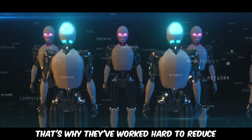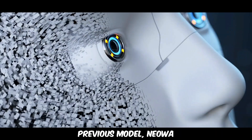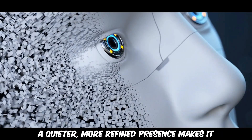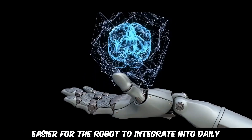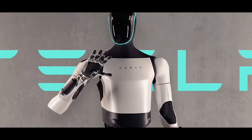That's why they've worked hard to reduce noise levels by 10 decibels compared to their previous model, NeoA. A quieter, more refined presence makes it easier for the robot to integrate into daily life without being a distraction.